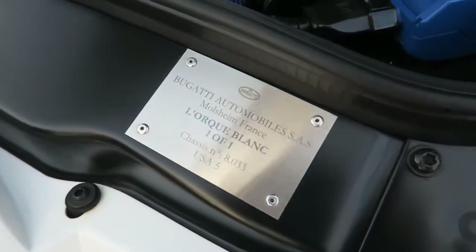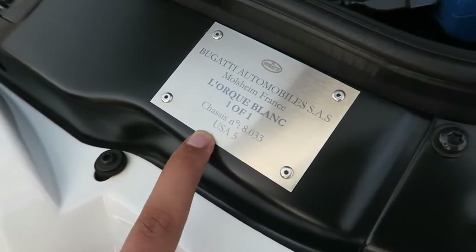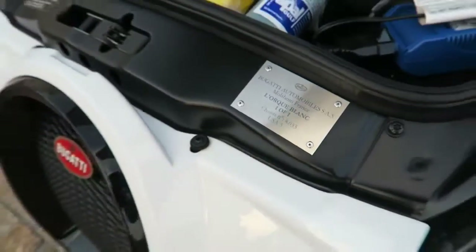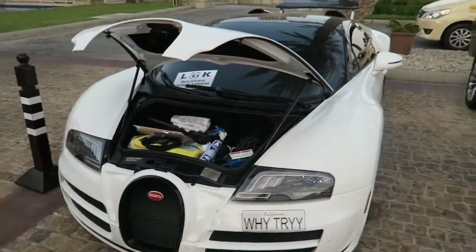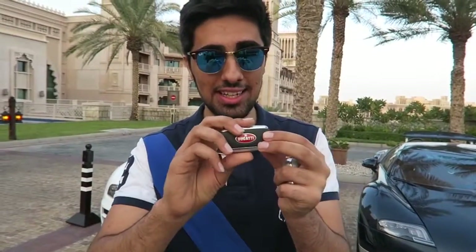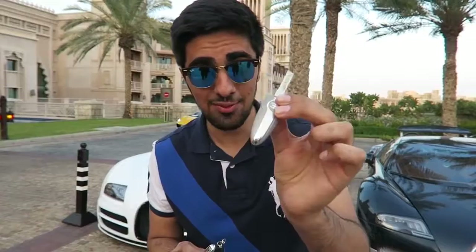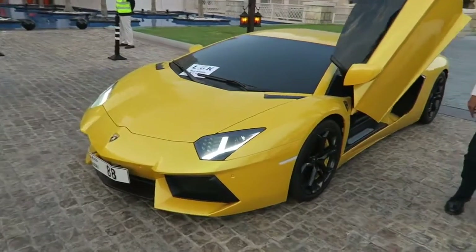My friend who owns these should be down soon and we can go through some of the interior of the car and some more specs. A lot of you asked how do you know it's a one of one — well, there's a plaque under the bonnet which says 'one of one, Lorca Blanc.' So that is how you know it's officially a one of one car. And here are the keys to the Bugattis. This is the standard Bugatti key which unlocks it to its normal horsepower, but this is the speed key which takes it all the way to its full potential.